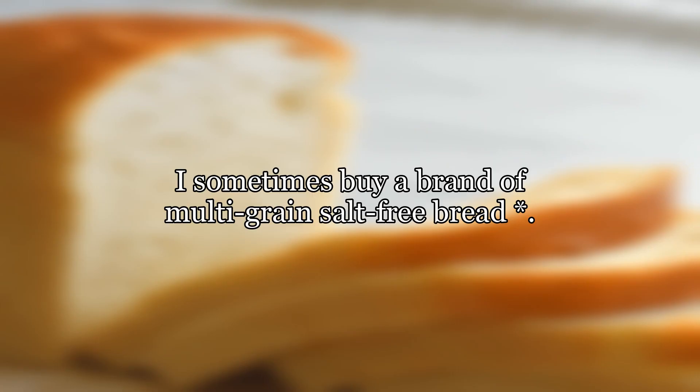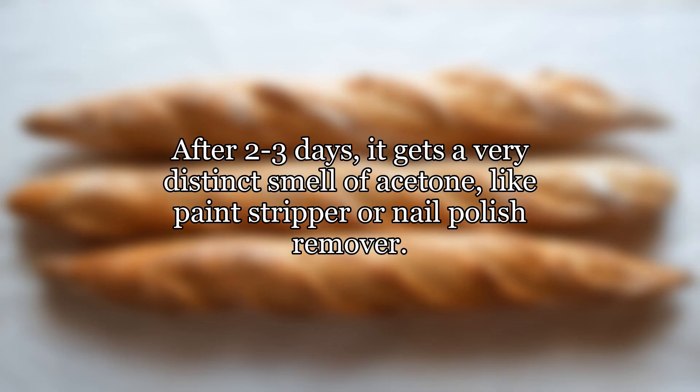Acetone smell on bread. I sometimes buy a brand of multi-grain salt-free bread. After two to three days, it gets a very distinct smell of acetone, like paint stripper or nail polish remover.